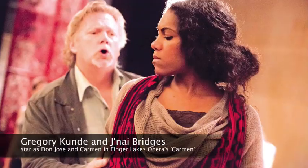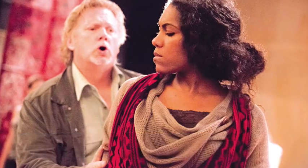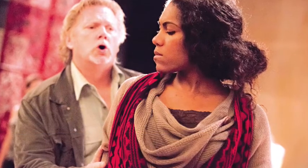What it means is I went to the drawing board with my design team and said: what is the music telling us? What is the text telling us? And where do we think this piece sits within history? What period do we want to put it in?